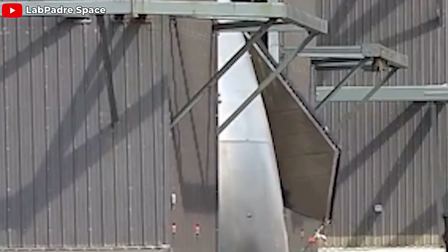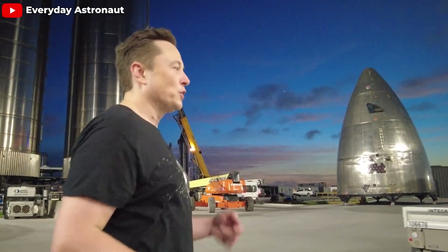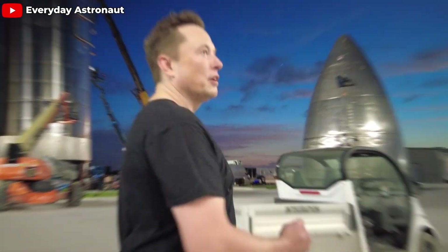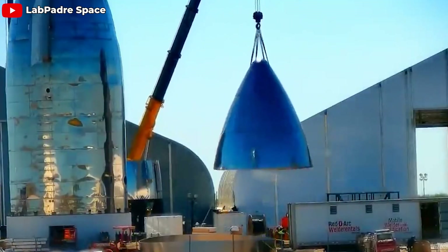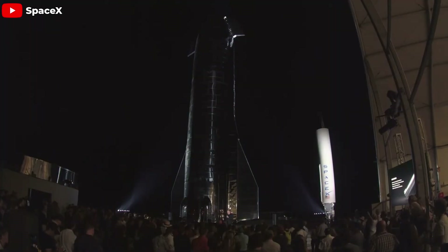The impressive nosecone we see today is not just the result of aesthetic enhancements. It is the product of numerous complex and sophisticated technical improvements. To understand what SpaceX did to create this remarkable change, we need to look back at the development process of the nosecone, from the early days to the present.